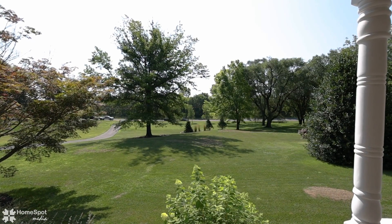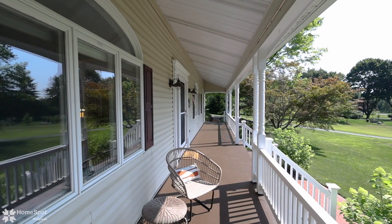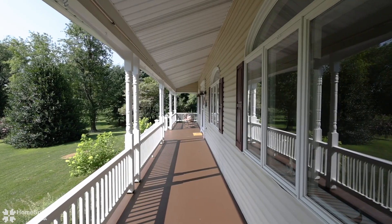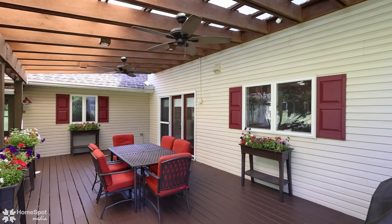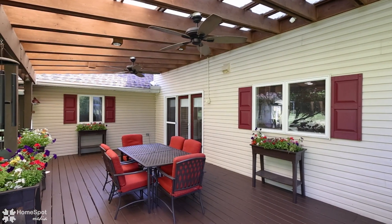Luxury, land, and location — this unique property provides that balance between seclusion and easy accessibility to everything the Lehigh Valley offers. Enjoy the tranquil natural setting from your front porch or rear deck, with over three partially wooded acres and tons of mature landscaping.